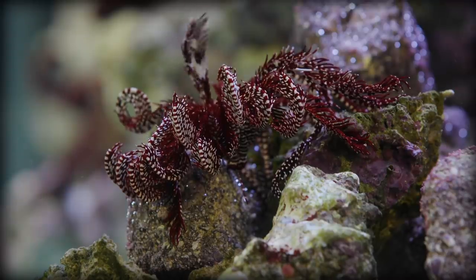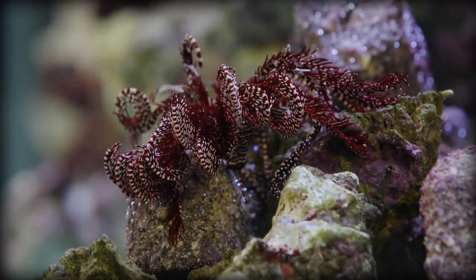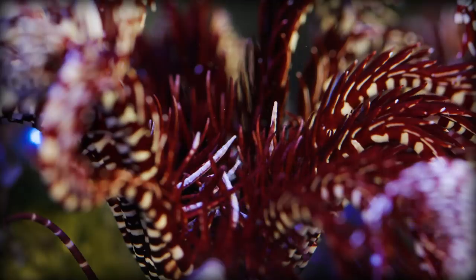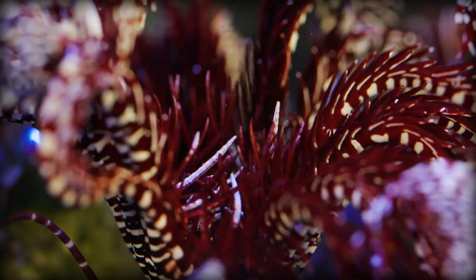They are filter feeders, adept at trapping food particles and plankton in their feather-like rays, or arms, which they use to slowly bring the food down into their mouths.